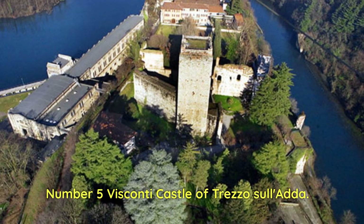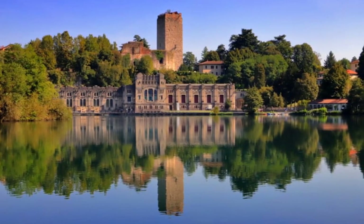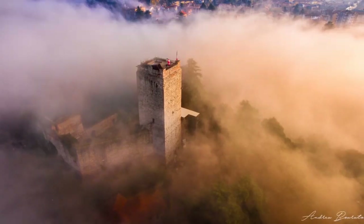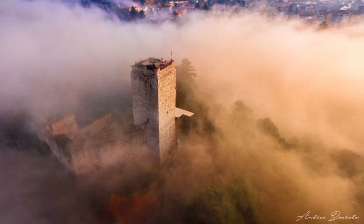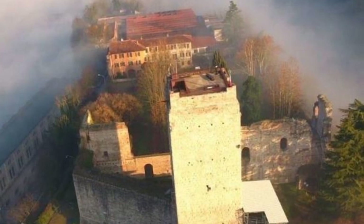Number 5: Visconti Castle of Trezzo sull'Adda. It is one of Lombardy's hidden treasures, a testament to the strategic importance of the place over the centuries. Rising majestically on the banks of the Adda River, the castle once represented a fortified bulwark and one of the greatest examples of 14th-century military architecture. Its construction is attributed to Bernabò Visconti in 1370, who wanted an impregnable and imposing fortress, recognized as one of the most formidable in Europe. One of its most fascinating aspects is its tower, which rises about 42 meters, offering an impressive panoramic view of the Adda Valley.